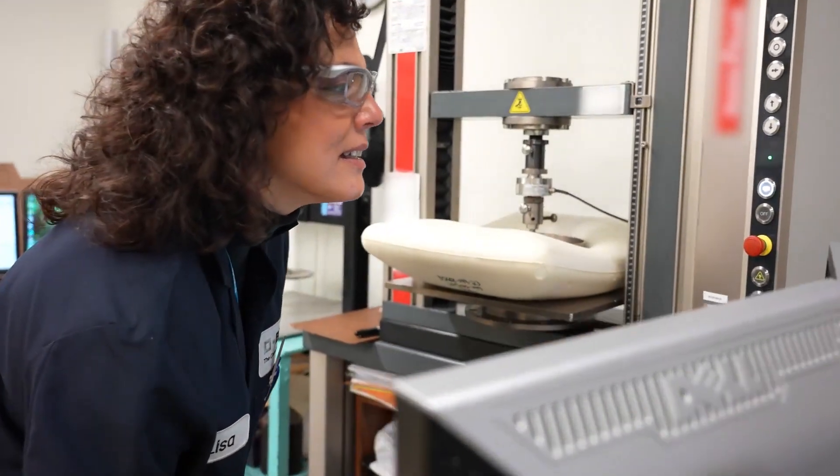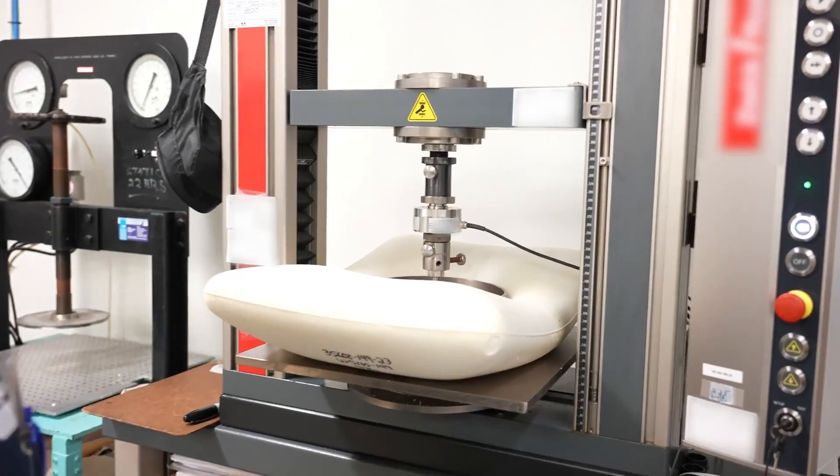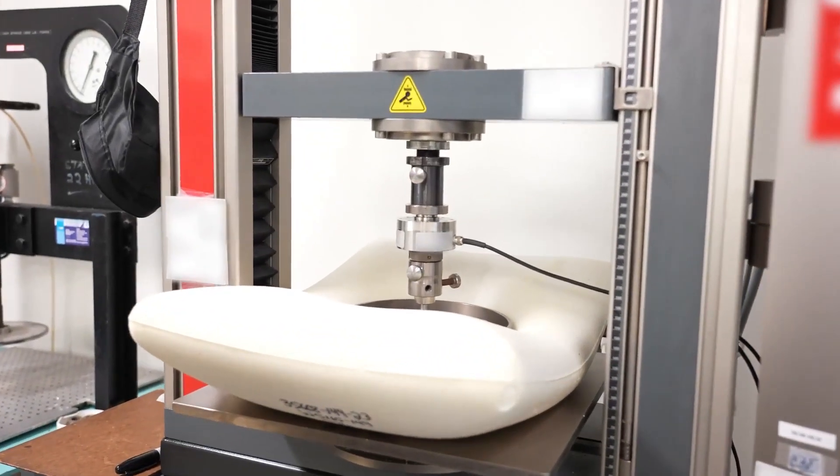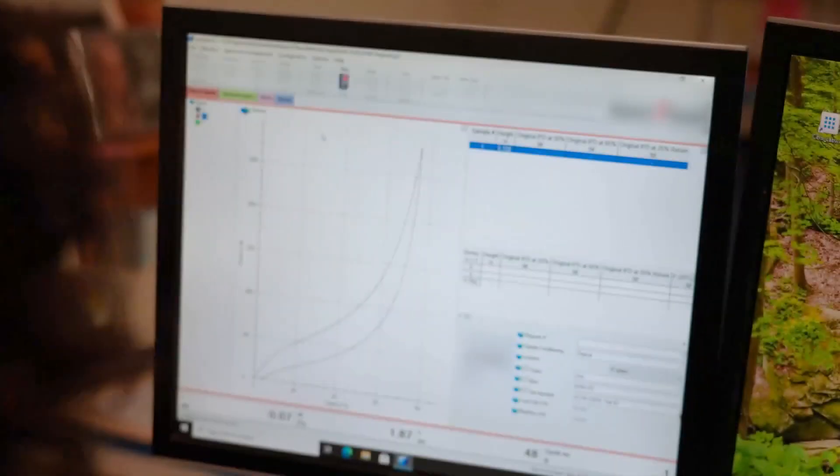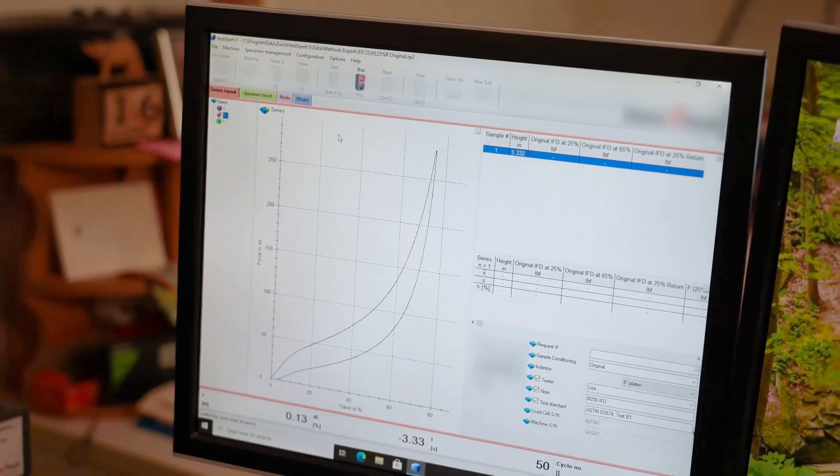BASF uses its in-house analytical department to run physical property tests on polyurethane products. This provides rapid feedback to our technical teams to fine-tune formulations prior to scale-up and customer sampling.